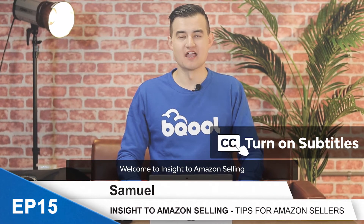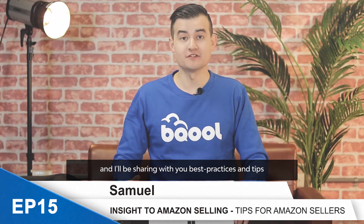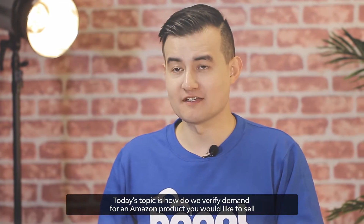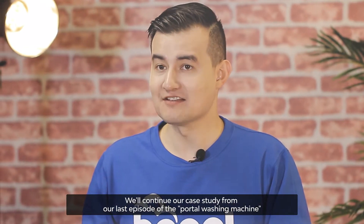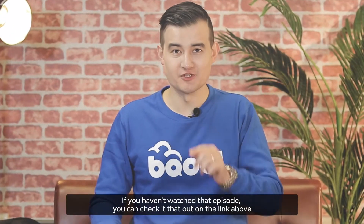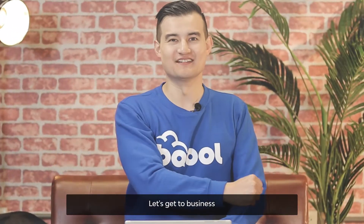Welcome to Insight to Amazon Selling. I'm Samuel from Be Cool, and I'll be sharing with you best practices and tips from eight-figure Amazon sellers. Today's topic is how do we verify demand for an Amazon product you would like to sell. We'll continue our case study from our last episode of the Portable Washing Machine. If you haven't watched that episode, you can check that out on the link above. Let's get to business.